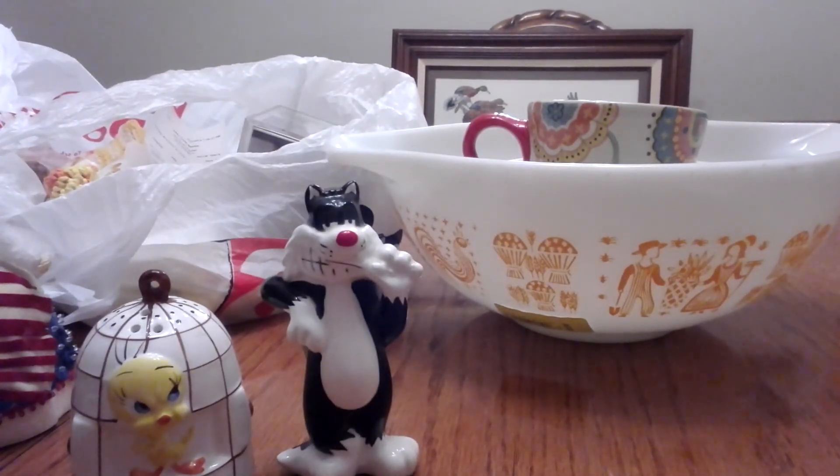Hi YouTube, this is Angie. I know it's been a while since I've done a thrift haul — I just had a really busy June. I did manage in the last week or two to do a good bit of thrifting. I had family visiting and we went to quite a few thrift stores, yard sales, and flea markets. I'm going to do an ARC and a Goodwill haul and try to make it quick.